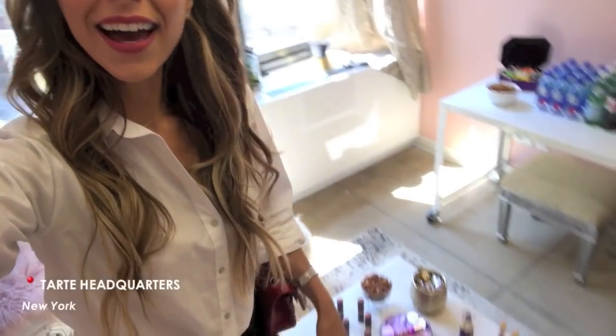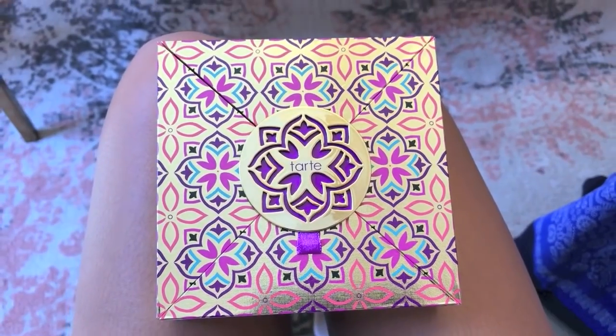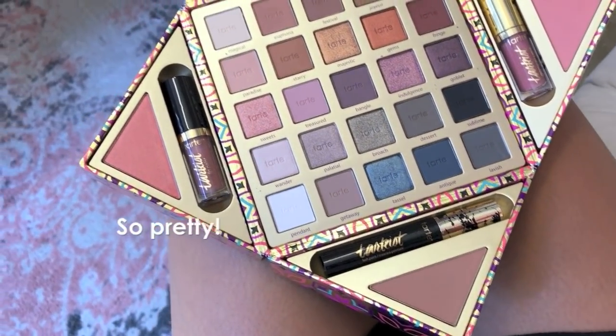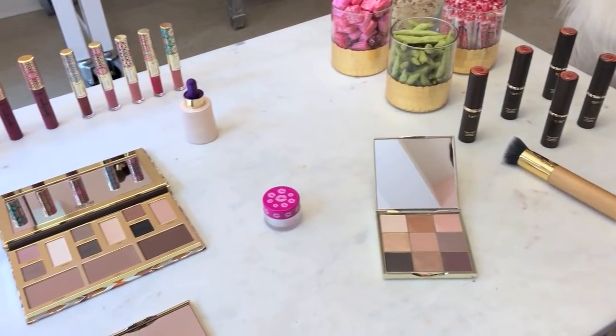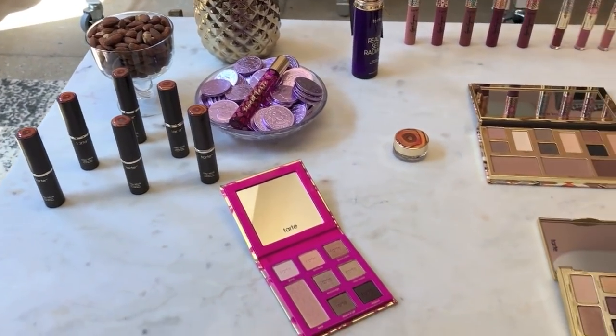I also went to the Tarte offices when I was in New York, which you would have seen in the vlog. They are always so generous, so sweet, and they stocked me up on lots of great products. When I walked into the room there was a table full of different products, and they actually ended up giving me every single one — all the eyeshadow palettes, the new lip product, some really cute stuff from their holiday collection. I will be doing a giveaway on some of those products in an upcoming video.